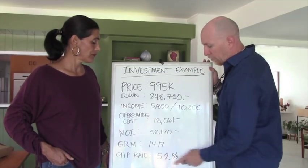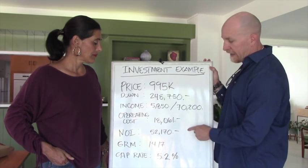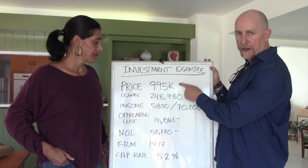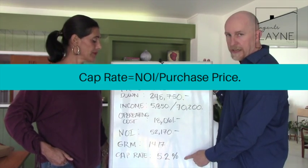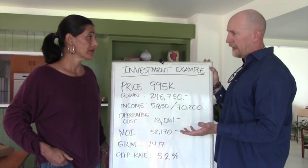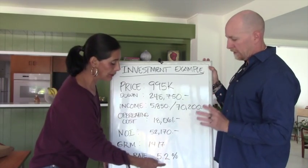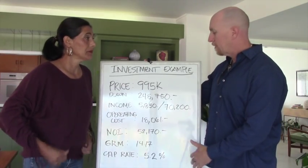The more detailed and important number is the cap rate. That takes into account your operating costs — you're looking at the net operating income divided by the price you paid for the property. Dividing $52,000 by $995K gives you 5.2%. We look for things above 5% in the LA market, and most things are barely getting through.